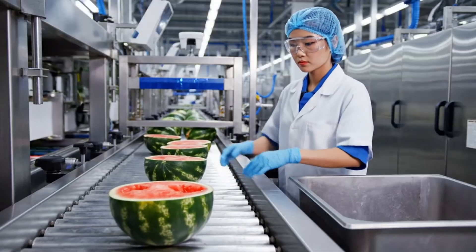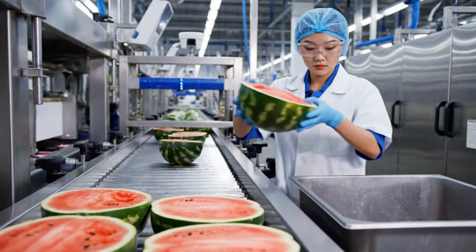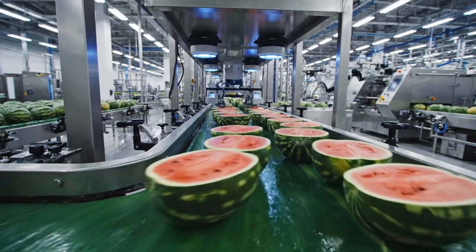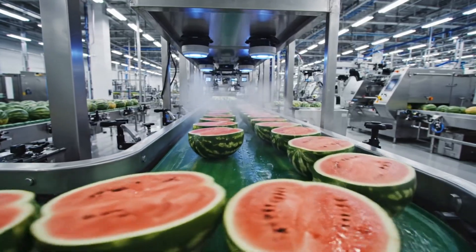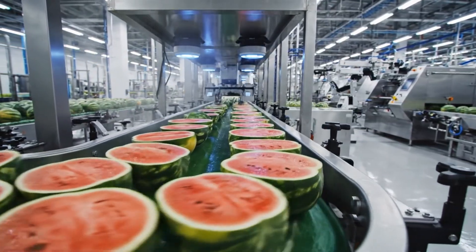Even with the latest technology, our team manually inspects every single watermelon to ensure only the highest quality reaches your table. The watermelons travel along the high-speed conveyor system where optical scanners check for quality before the next stage of processing.